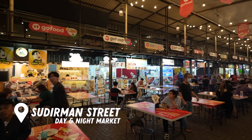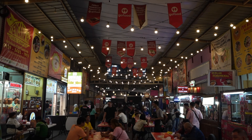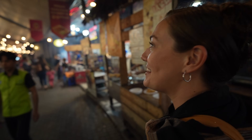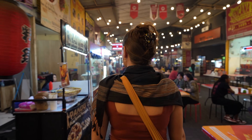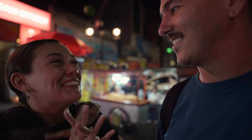We're super excited because there are a ton of food stalls here, and we're going to try some new things we haven't had before — it should be fun. This is way bigger than I thought. This place is cool. I think we finally found the part of Bandung that we were looking for.